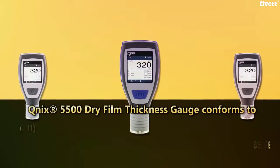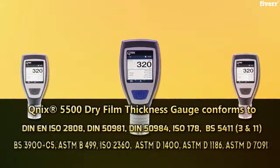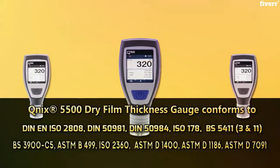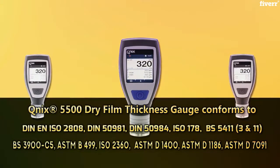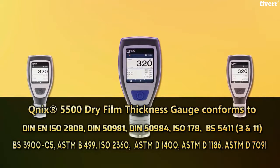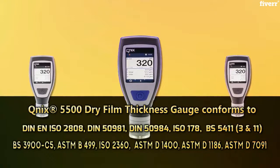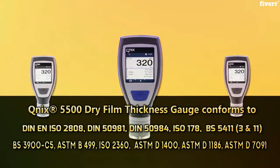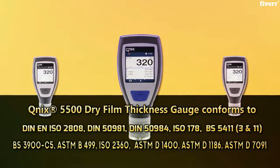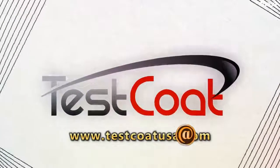The QNIX 5500 dry film thickness gauge conforms to DIN EN ISO 2808, DIN 50981, DIN 50984, ISO 178, BS 5411 parts 3 and 11, BS 3900 C5, ASTM B499, ISO 2360, ASTM D1400, ASTM D1186, and ASTM D7091. Visit www.testcoatusa.com.